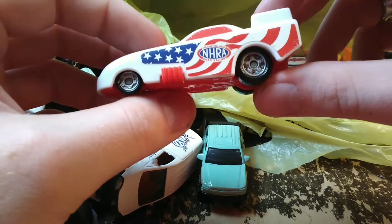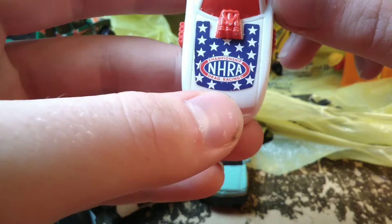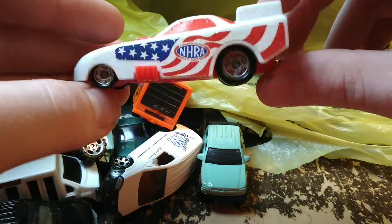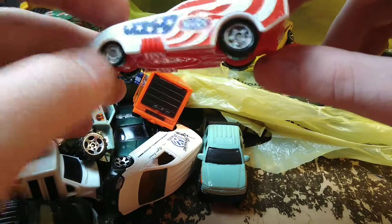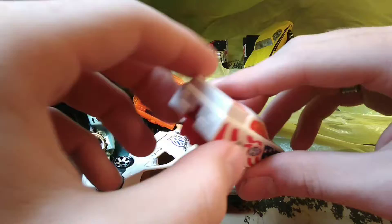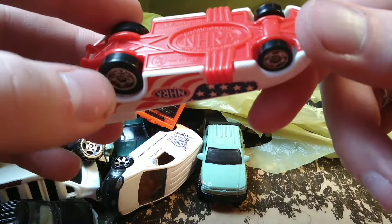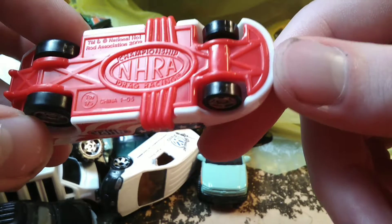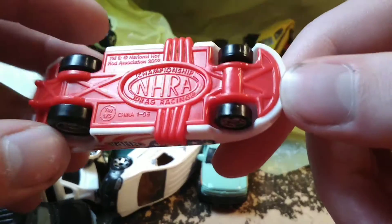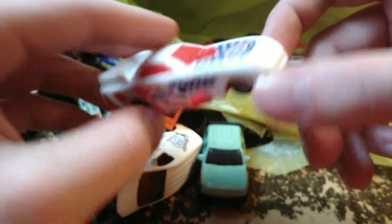Then we have an NHRA funny car — Championship NHRA Drag Racing. This car is all plastic, very lightweight, but I thought it was cool. This is a key car — you stick a little key in the back and push the button and it launches across the floor. Unfortunately it doesn't have the key, and the key I have probably won't fit. National Hot Rod Association, 2002. We don't get to find out who made these for NHRA.